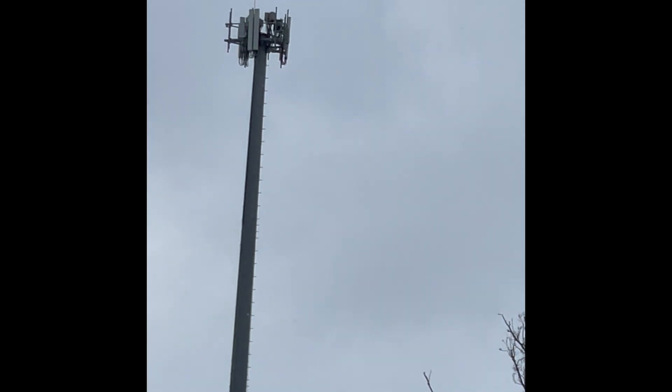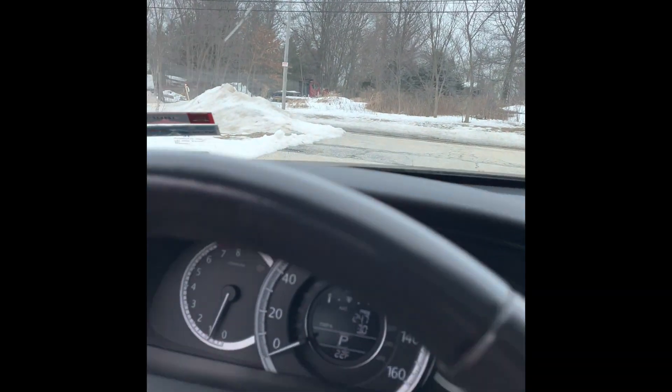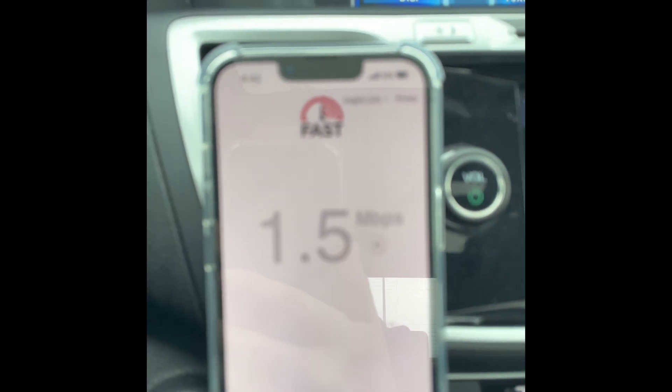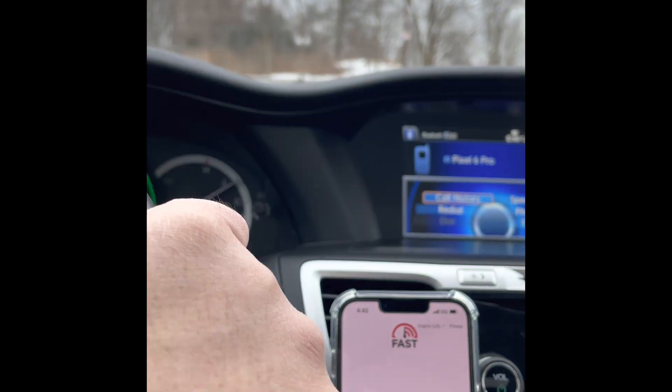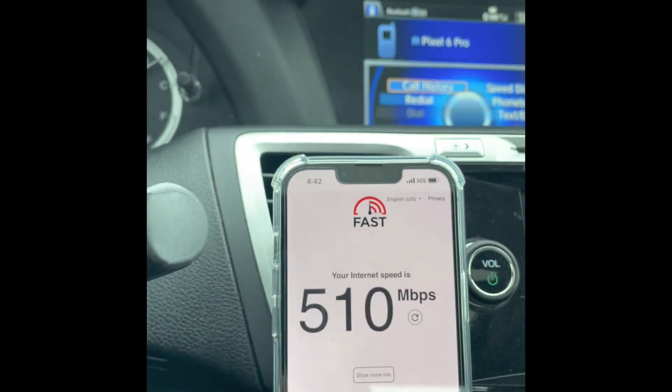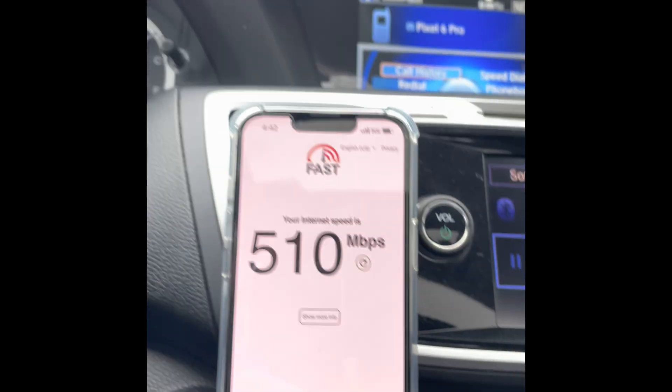Guys and gals, thanks for tuning into this edition of the channel. We've got a good one here — I'm going to be testing the range of Verizon's N77, their famous mid-band 5G channel, 5G Ultra Wideband. What I'm going to do is check the range. A lot of people have been talking about the range, and I'm going to try to dispel some myths. We're going to drive away from the site and track the distance.